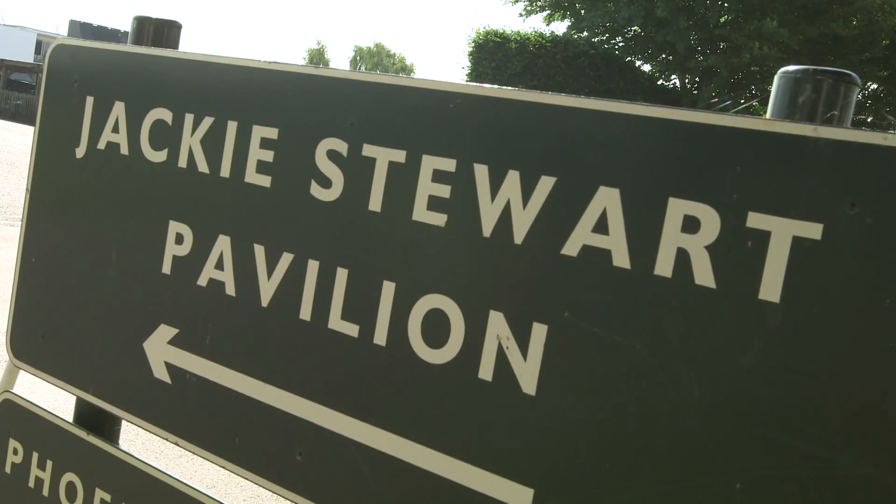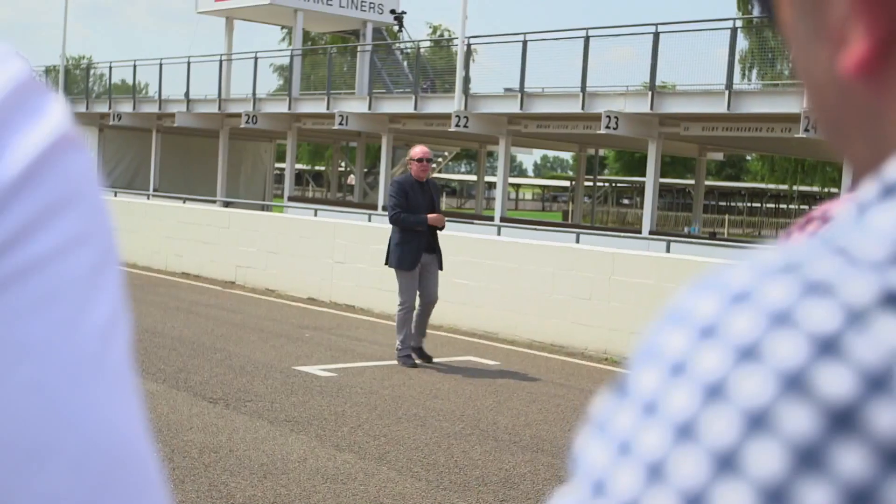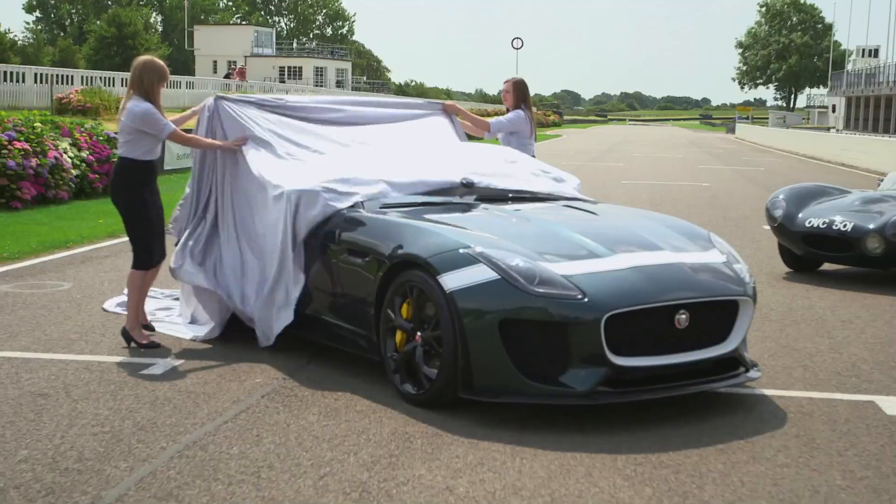We're here at Goodwood Track, a fantastic place to be, and we're going to announce the new Project 7 F-Type. Let's have a look at Project 7.